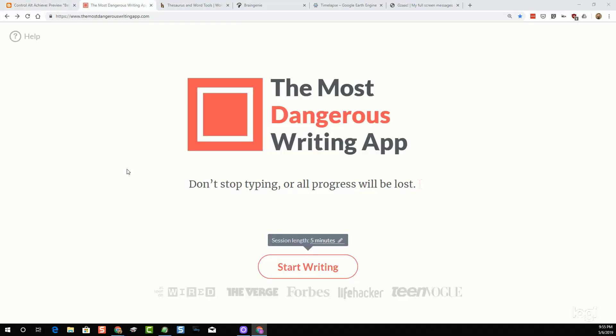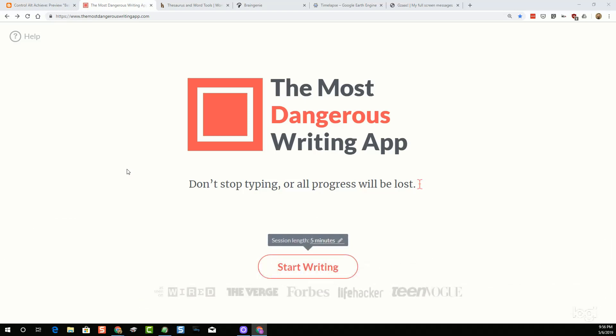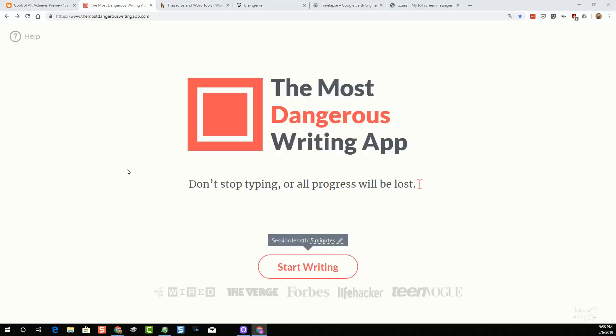The first resource we're going to take a look at is one called the Most Dangerous Writing App. This can be found at www.themostdangerouswritingapp.com. This is a pretty interesting writing tool that functions a little bit differently than what we're used to seeing with an online writing resource. The idea is you'll go to the site, click Start Writing, and basically you have to start writing and you can't stop writing. If you stop for more than five seconds, everything you've written will disappear — it'll auto-delete. It's sort of like the movie Speed, except instead of a bus, it's a keyboard.